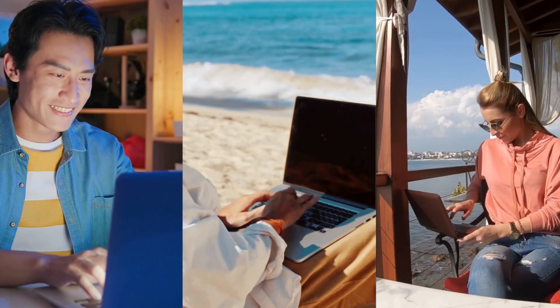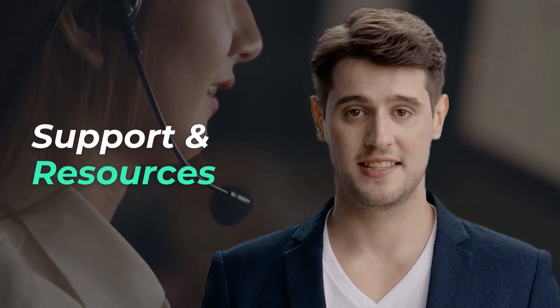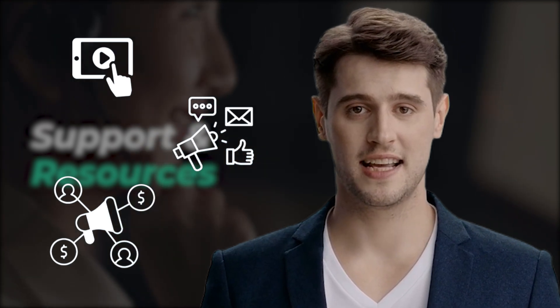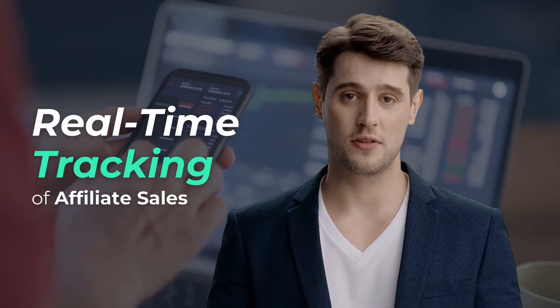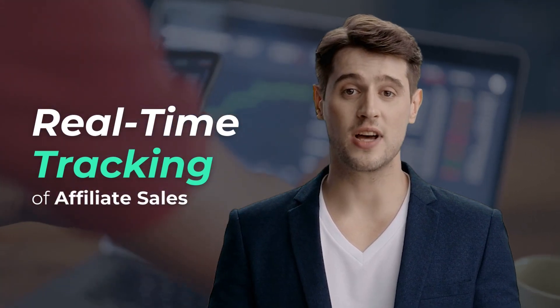Whether at home, on the go, or at your favorite cafe, you can manage your affiliate efforts anytime, anywhere. Moolamore provides extensive support, including tutorial videos, marketing materials, and dedicated affiliate managers, ensuring you have the tools to succeed. Moolamore's real-time tracking dashboard offers full transparency, helping you monitor your performance and refine your strategies effectively.